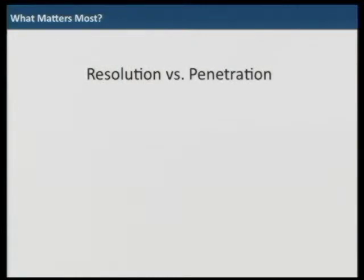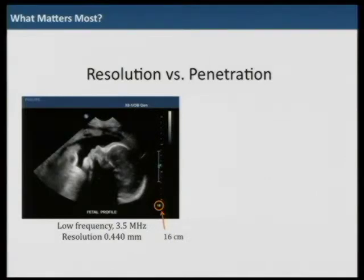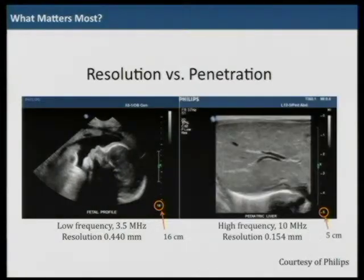Resolution and penetration are always a trade-off, and that matters most. With low frequency — if you look at this image — at 3.5 MHz, the resolution is about 0.4 mm and penetration about 16 cm. But with 10 MHz, you can achieve much better resolution of about 0.1 mm, but penetration is limited to about 5 mm. So our goal is to achieve good resolution with acceptable penetration.